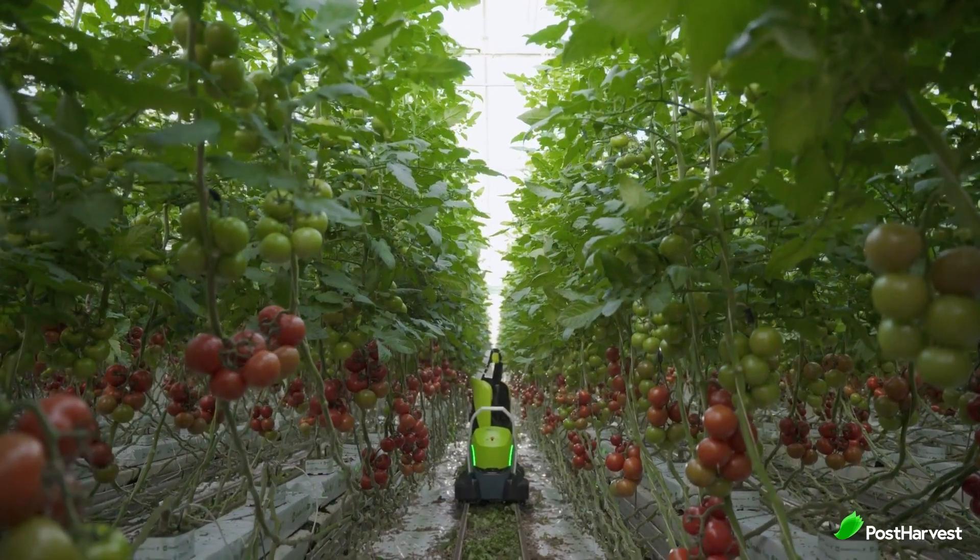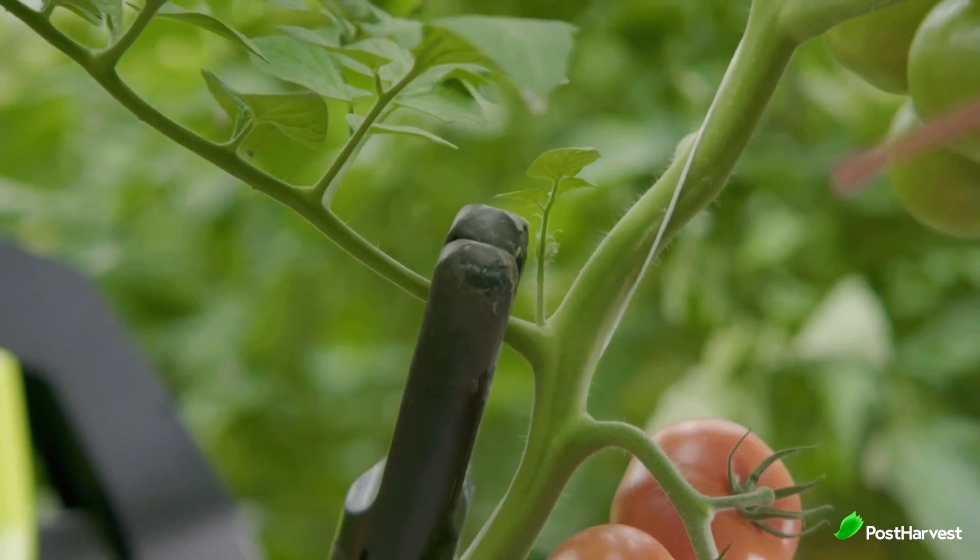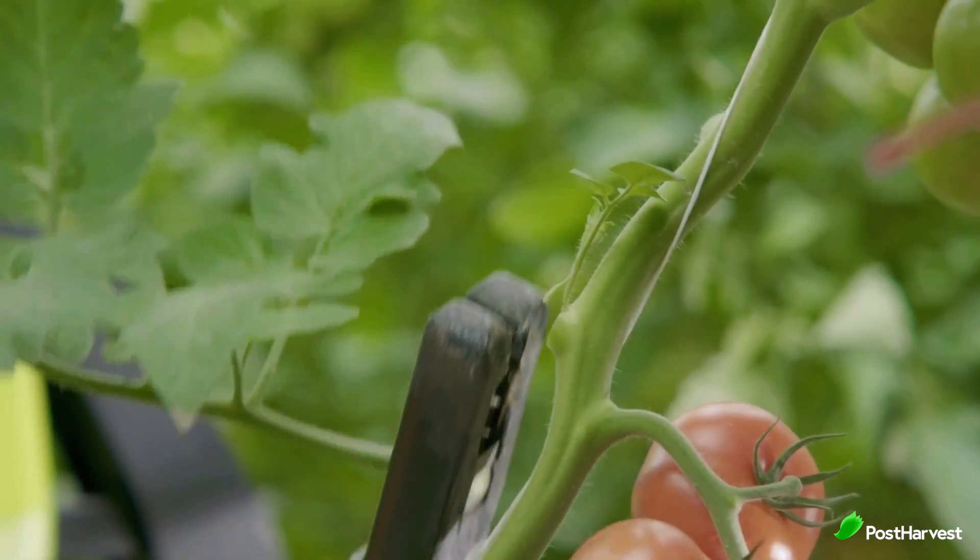Over time, the Campano line will expand to a leaf cutting robot for cucumbers and harvester robots for both tomatoes and cucumbers.